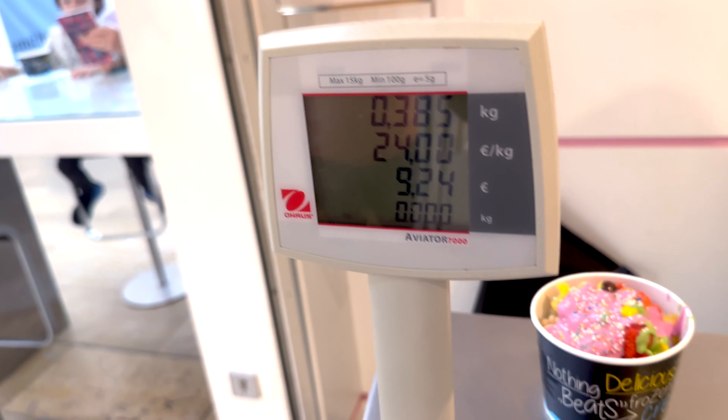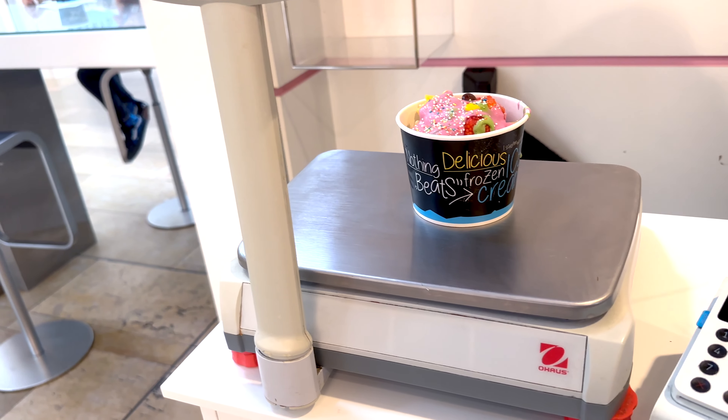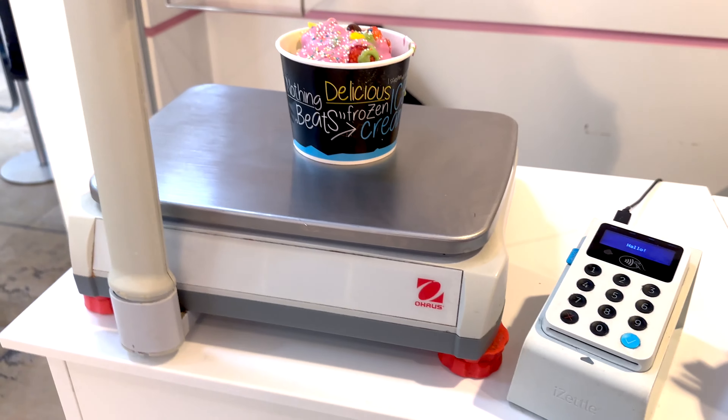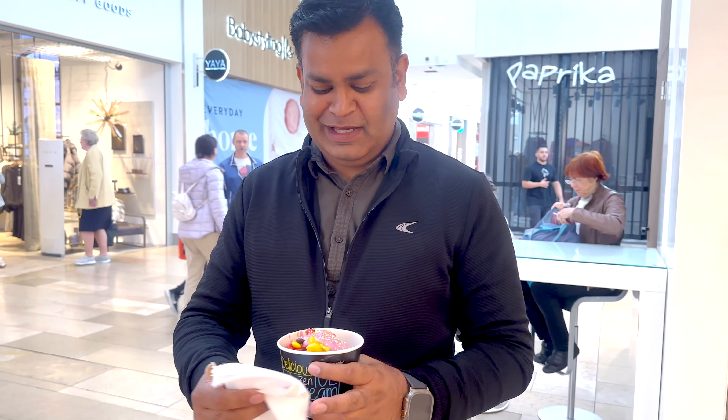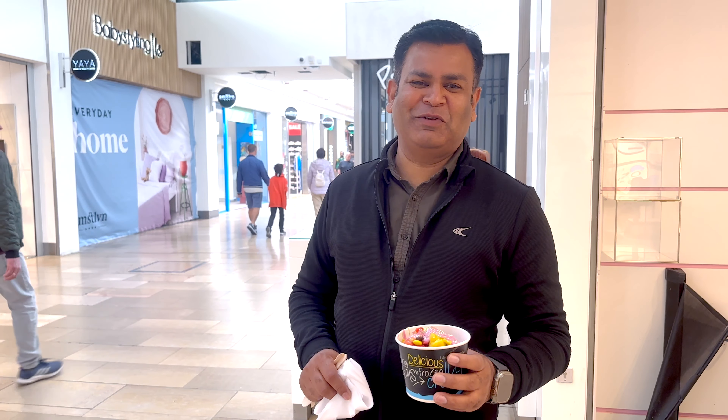It's 0.385 grams, and that comes to 9.24 euros. It's almost 9 something euros. But let's try and test it, let's find the taste.